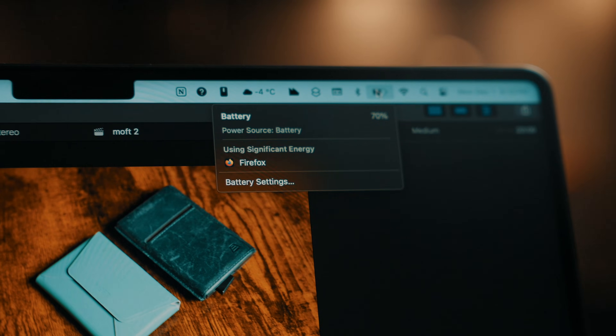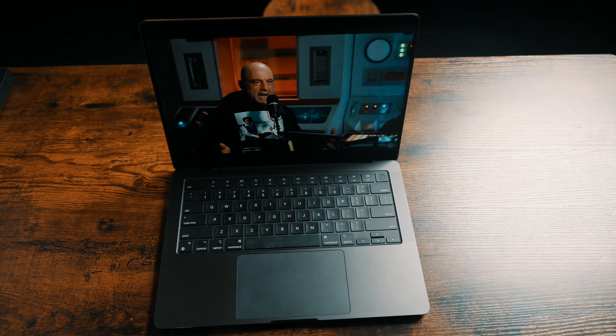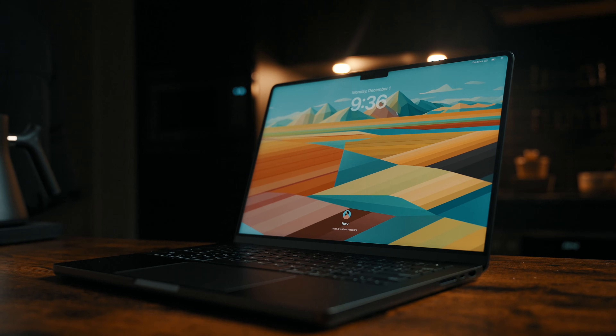The battery life on this thing is the quiet hero. I get roughly around 6 hours of real-world use depending on the day. And while that number might not sound groundbreaking on paper, the experience is completely different from Intel — because that 6 hours is reliable. I can leave my charger at home without thinking twice. I don't dim the screen just in case. I don't plan my day around outlets anymore. That sense of freedom changes how you work. Cafes feel usable again, travel feels easier, and I can actually focus on tasks instead of managing battery anxiety.